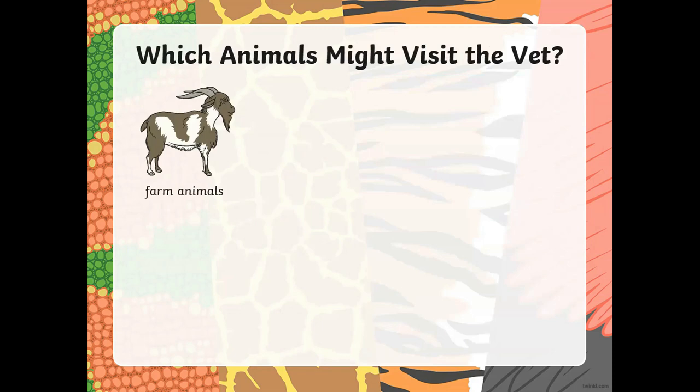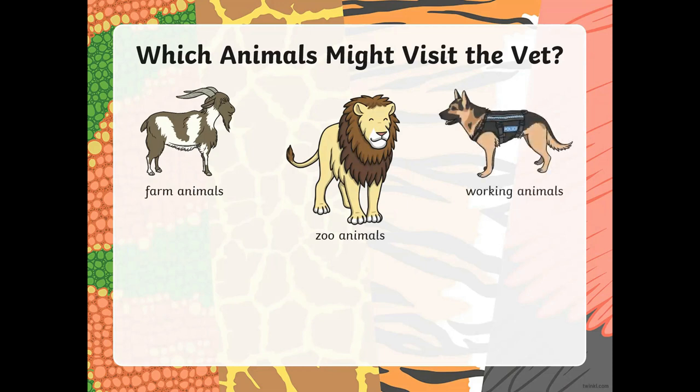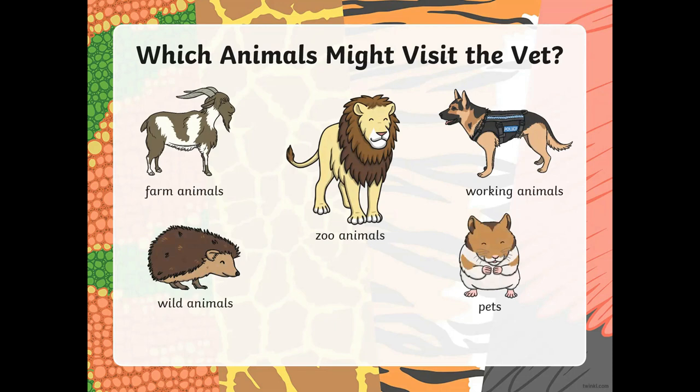Which animals do you think the vet visits? Well, first, like you can see in the picture, there are farm animals like goats, sheep, cows, and hens. Then we have wild animals or zoo animals — the animals in the zoo like lion and tiger. Yes, even they need a vet sometimes. Then there are working animals like the police dog. And then we have pets — the animals which you keep at home, like a hamster, cat, dog, bird, or turtle. I'm sure some of you have pets. So all these animals are the ones that might visit the vet.